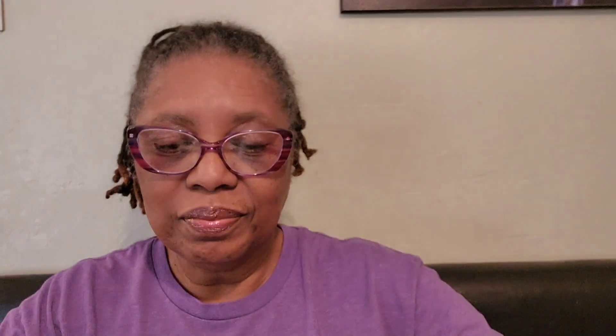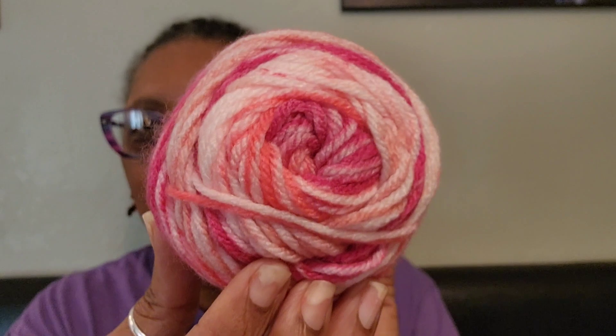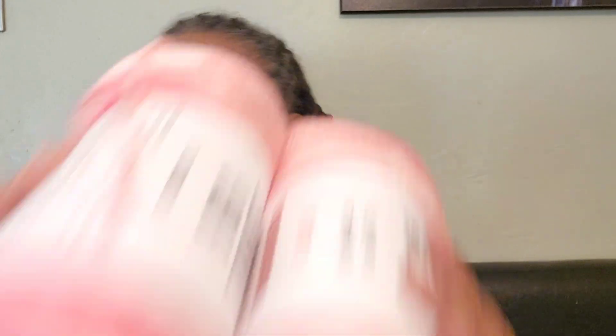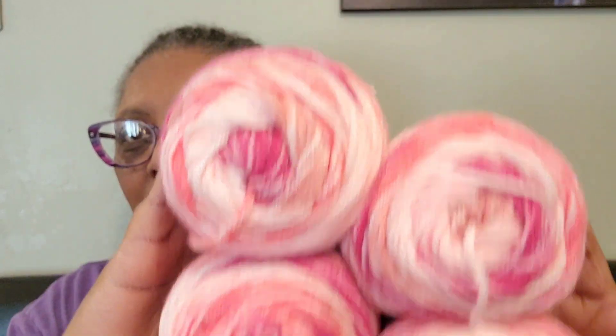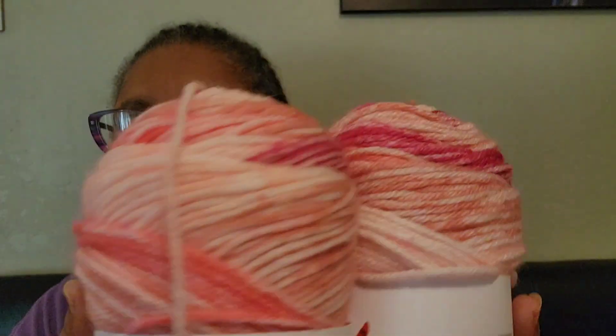The next color I got is the pink ombre. It's gorgeous as well — I love those colors and I got four of those as well. This is a luscious yarn and I cannot wait to make something. I'm just so excited about this one.